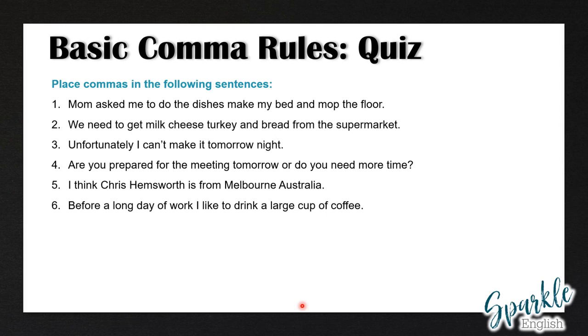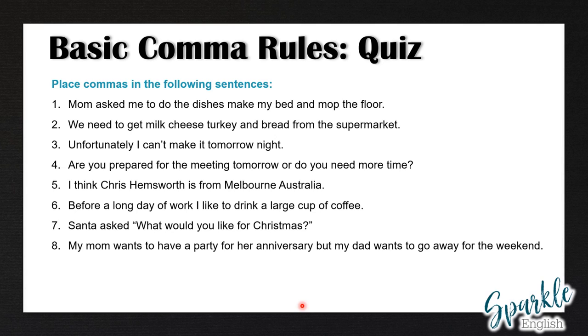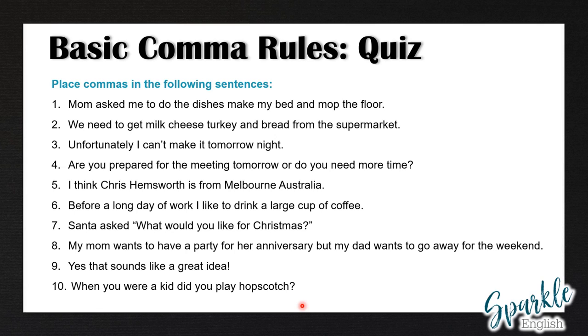Six: before a long day of work, I like to drink a large cup of coffee. Number seven: Santa asked, what would you like for Christmas? Eight: my mom wants to have a party for her anniversary, but my dad wants to go away for the weekend. Nine: yes, that sounds like a great idea. And finally, ten: when you were a kid, did you play hopscotch?